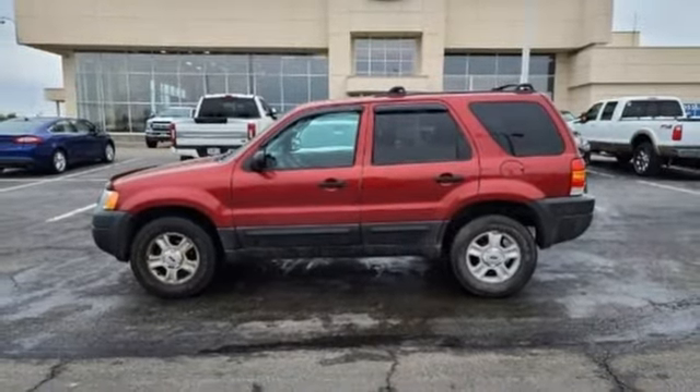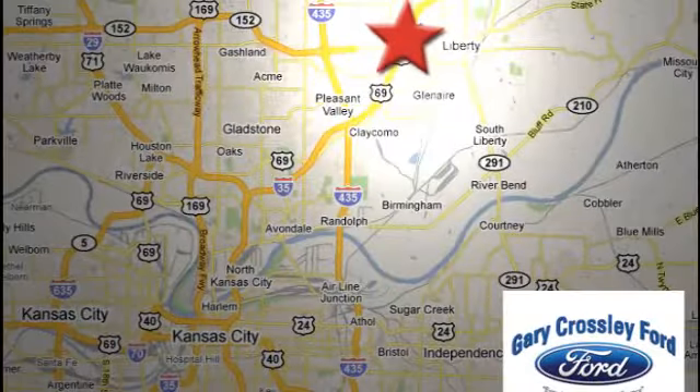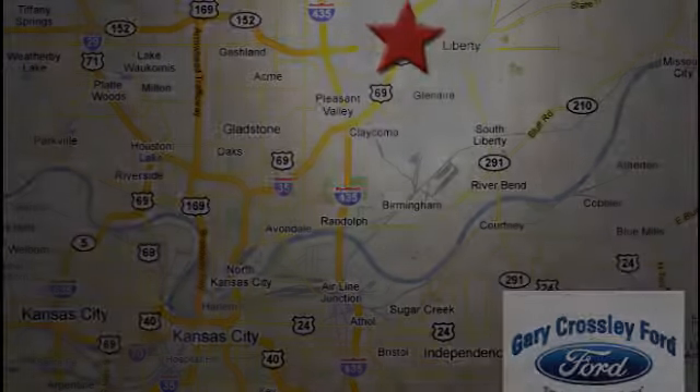See it for yourself when you take it for a test drive. Discover the Crossley difference today. 8050 North Church Road in Kansas City, in the Liberty Area at I-35 and 152. Just 10 minutes from downtown.